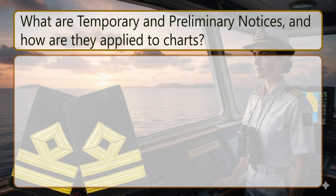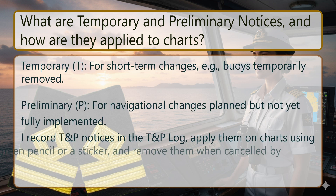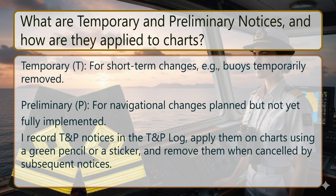What are temporary and preliminary notices, and how are they applied to charts? Temporary (T) refers to short-term changes, for example, buoys temporarily removed. Preliminary (P) refers to navigational changes planned but not yet fully implemented. I record T&P notices in the T&P log, apply them on charts using a green pencil or a sticker, and remove them when cancelled by subsequent notices.